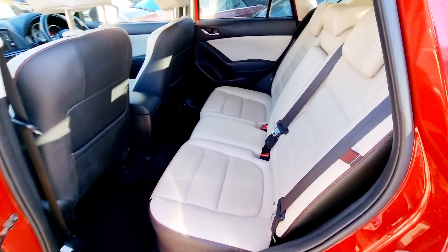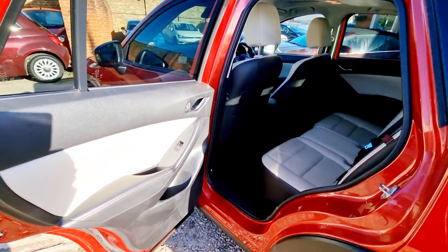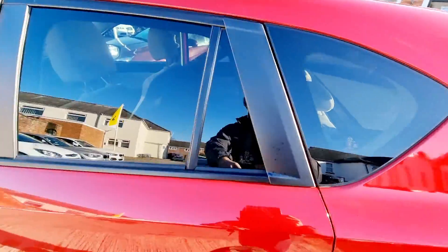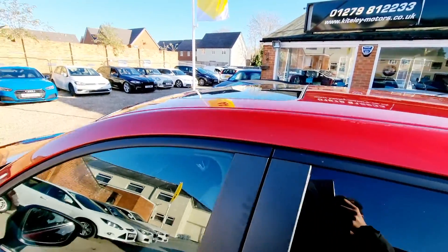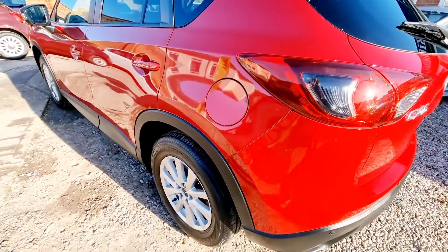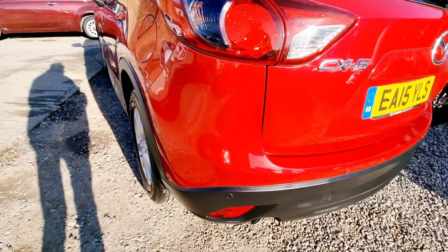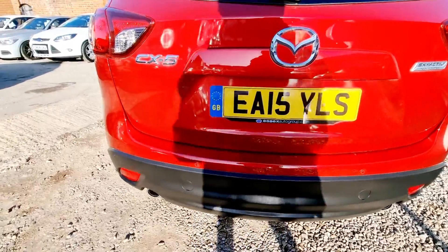The factory specifications fitted to this car include sunroof, satellite navigation, Bluetooth phone connectivity, cruise control, front and rear parking sensors, heated front seats, air conditioning, electric folding door mirrors and electric windows, 17 inch alloy wheels, plus much more.